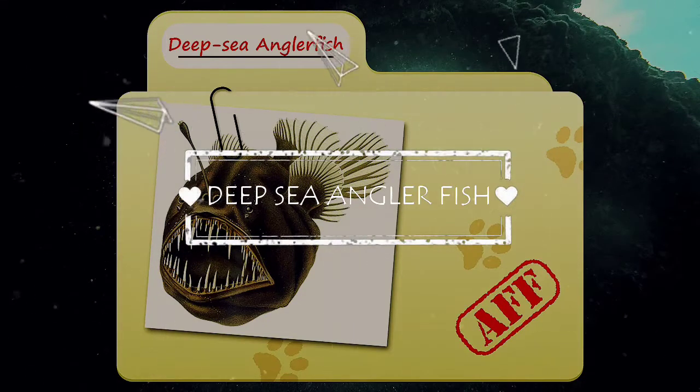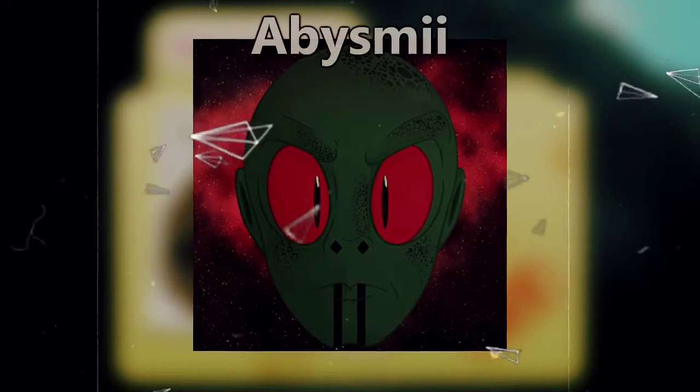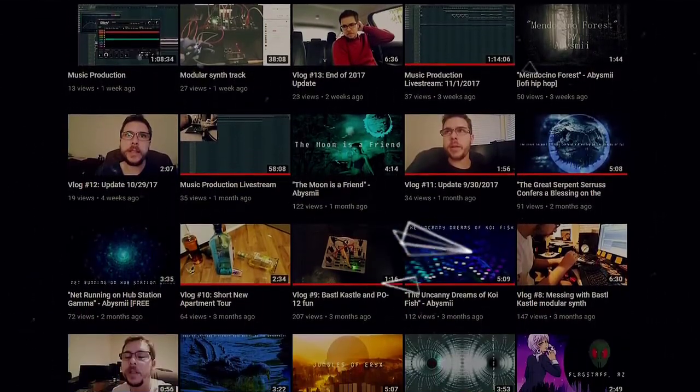Today on Animal Fact Files, we'll be discussing anglerfish! For more facts on awesome animals, be sure to subscribe to the channel! Anglerfish were recommended by YouTube user Abizme, who also created the music accompanying this episode. He's developed some amazing stuff on his channel and we highly recommend checking him out!